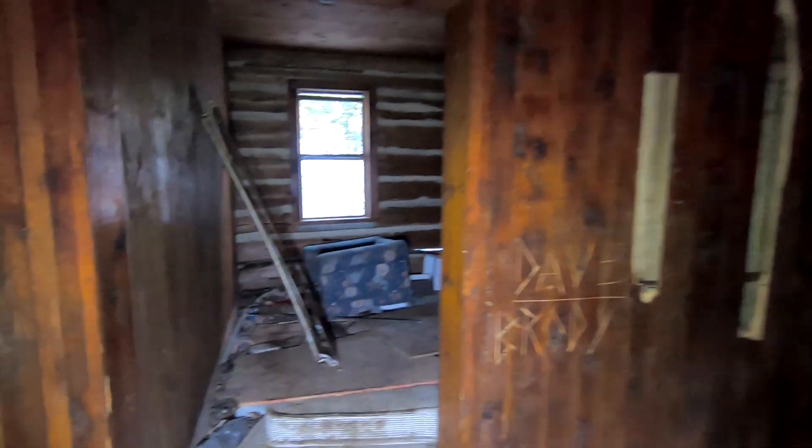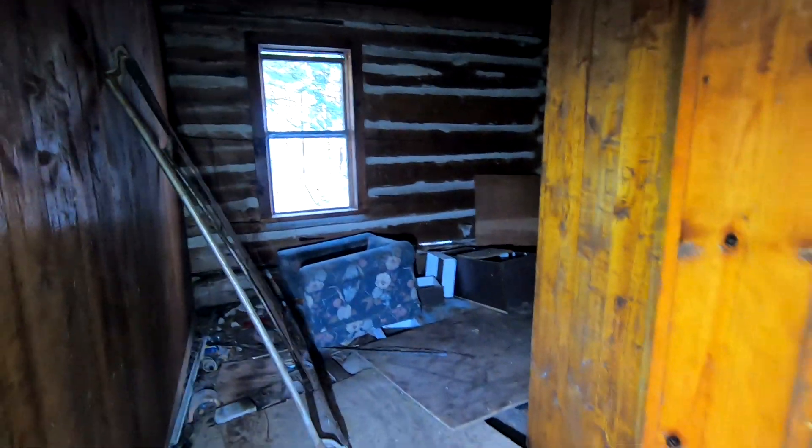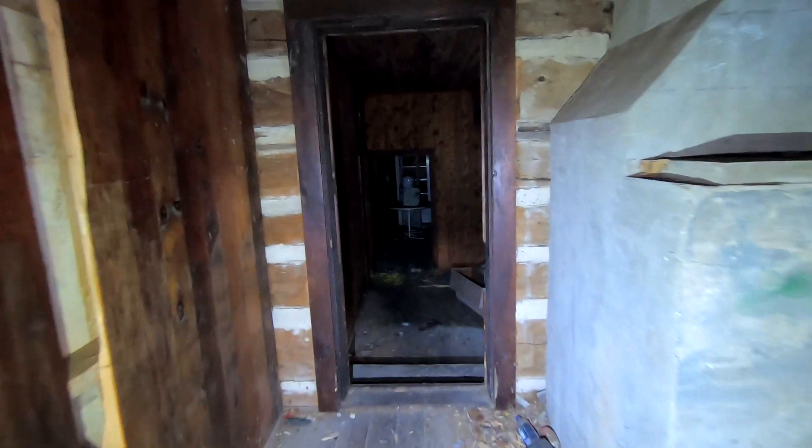We are inside Al Capone's cabin up in Ontario. There are a few things left in here, but a lot of it has been destroyed and the building is slowly collapsing on itself. It would have been really cool to see this place when it was still in good condition.